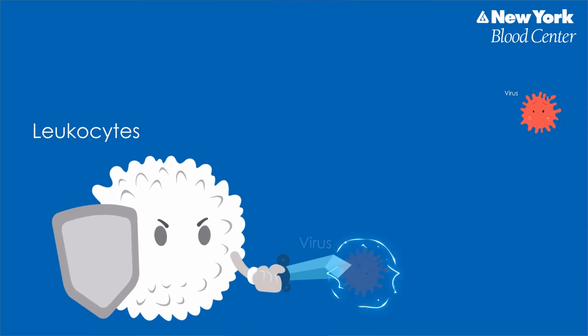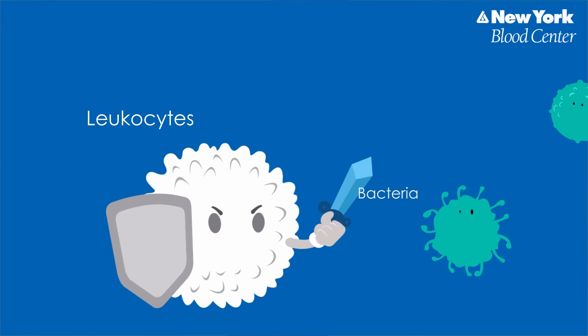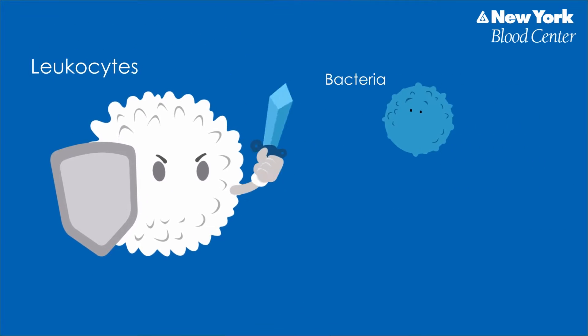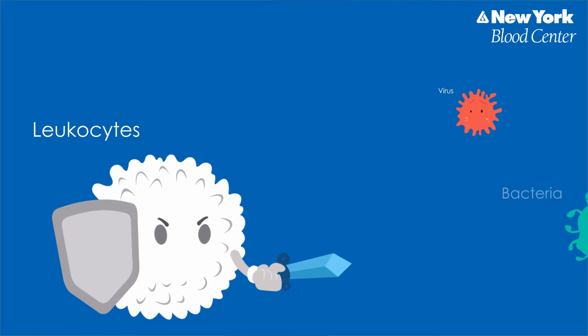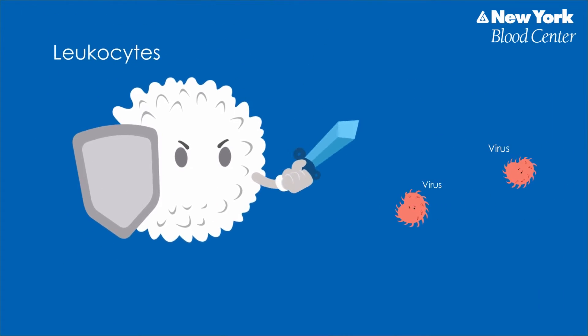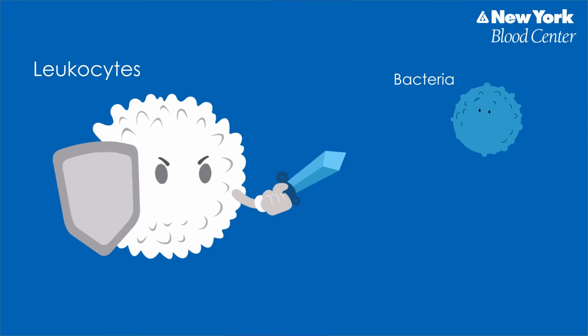Your body is in constant battle against invaders. Every day, germs such as viruses and bacteria may find their way into your body and can make you sick. In your blood, white blood cells, also called leukocytes, of various kinds spring into action to combat these invaders.